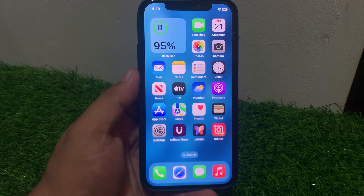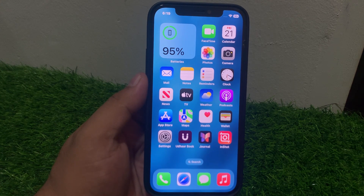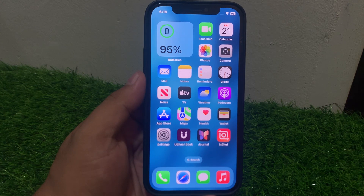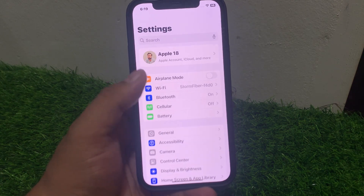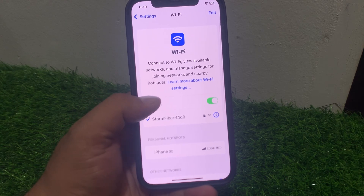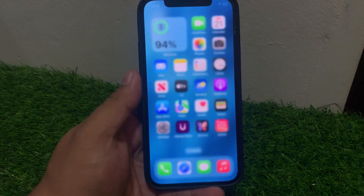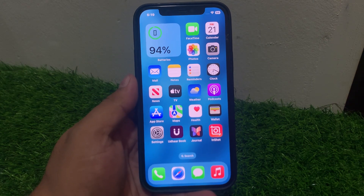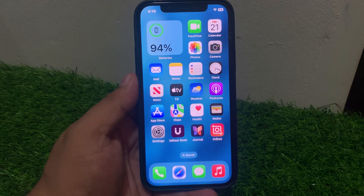Solution number two: turn off and on your mobile data or Wi-Fi. Tap on Settings, tap on Wi-Fi toggle and turn it off. If you are using Wi-Fi, toggle it back on to fix your problem. If solution number two is not working, apply solution number three.